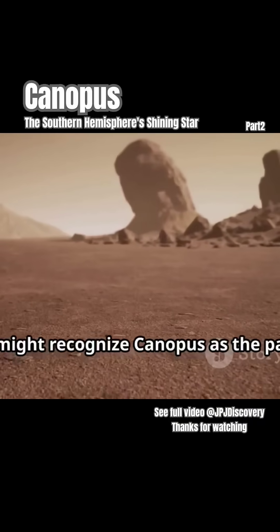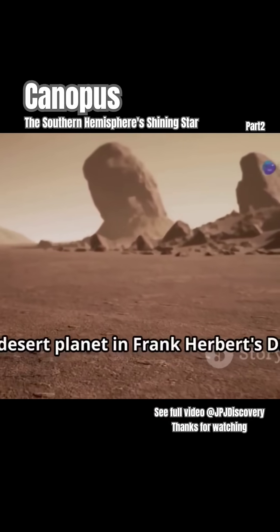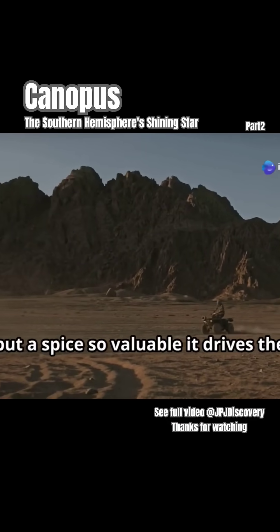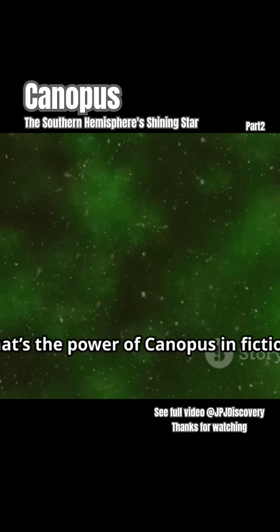If you're a fan of science fiction, you might recognize Canopus as the parent star of Arrakis, the desert planet in Frank Herbert's Dune. Imagine a planet with almost no water, but a spice so valuable it drives the entire universe's economy. That's the power of Canopus in fiction.